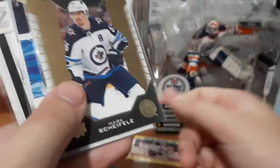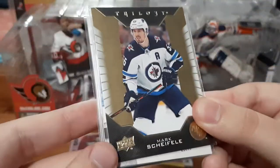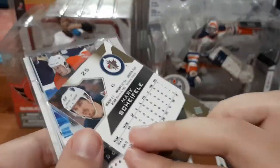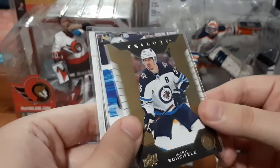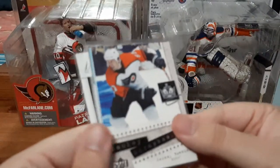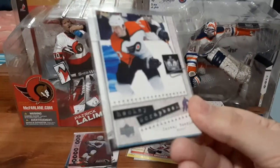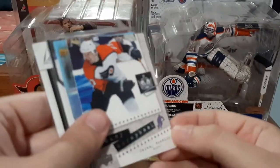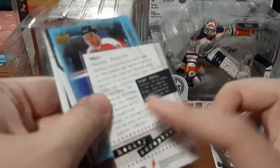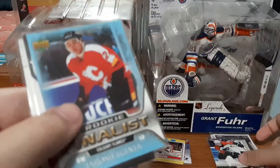Don't collect much Topps either. Mark Scheifele Trilogy base — I actually have a small PC for Mark Scheifele so that one's really cool. I always call him Shelfie, it's easier for me. Hockey scrapbook for Jeremy Roenick, that's really cool.